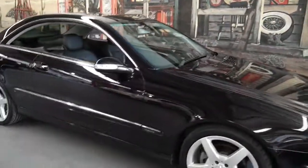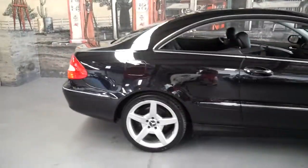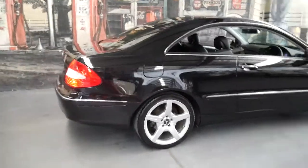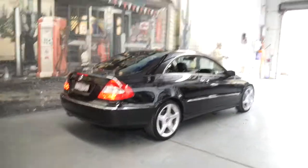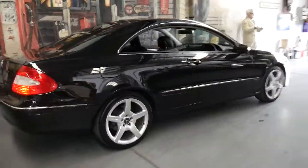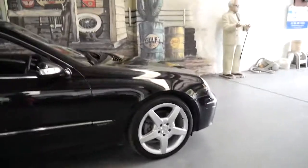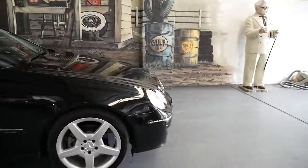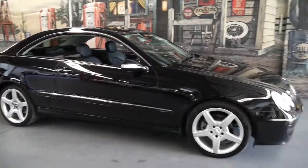Hi and welcome to the Old Timer Centre. My name is Philip Tarrant and I'm going to talk to you about this black 2005 CLK 280. We've got a number of CLKs in stock at the moment. The CLK 280 is a particularly good car — it's got the 3 litre 170 kilowatt engine and the 7 speed gearbox.